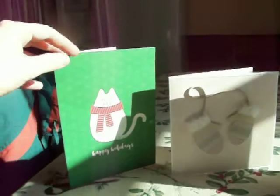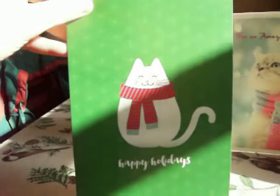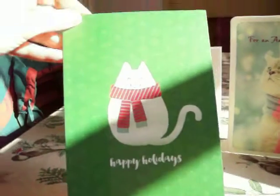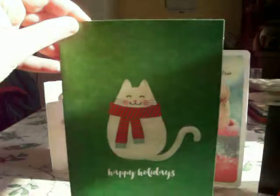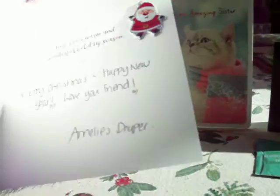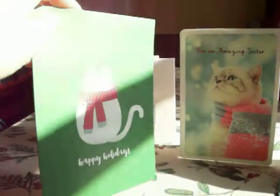First, I'll show you this one — this one with this cute cat on here. She's wearing like this Christmas scarf and it says Happy Holidays. This came from Annalise. Thank you, Annalise. I love the card and I love the kitty cat. As you know, I love cats.